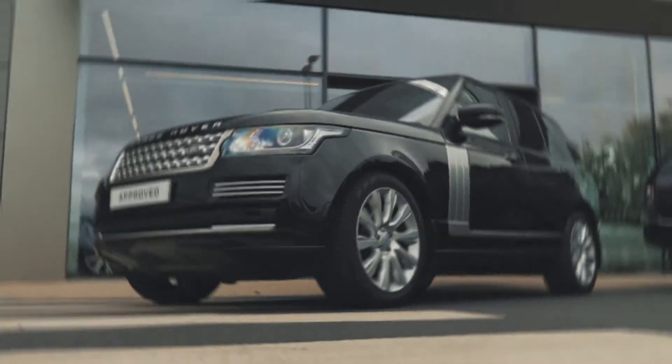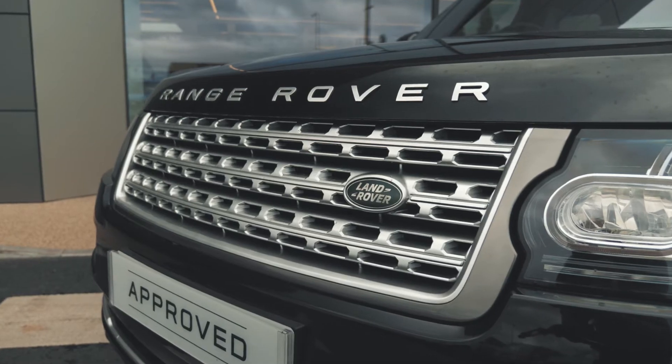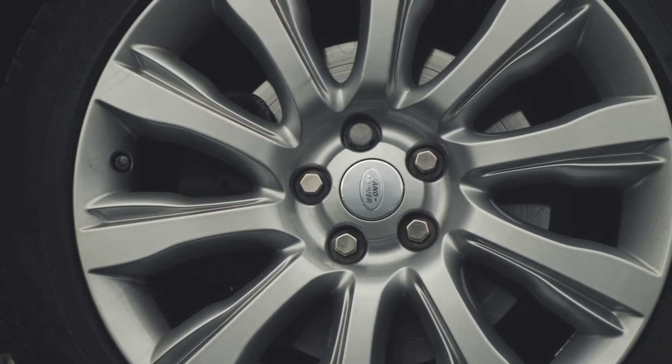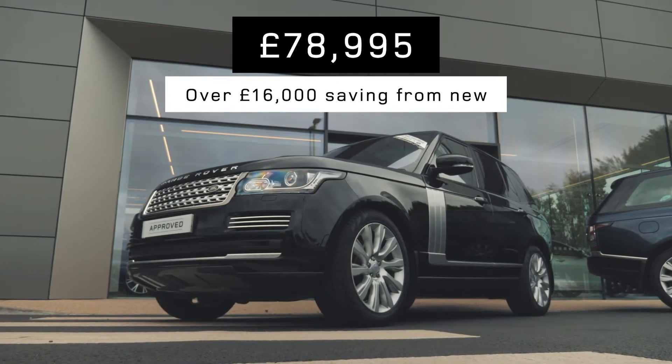Another stunning example of a Range Rover we currently have in stock is a 4.4 V8 Vogue SE. This is finished in metallic Santorini black with full ivory leather interior. This is a pre-registered car that's only covered 70 miles, priced today at £78,995 — that's a saving of over £16,000 off the new price.